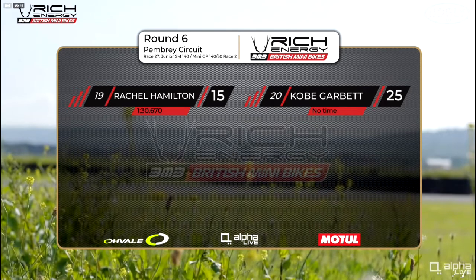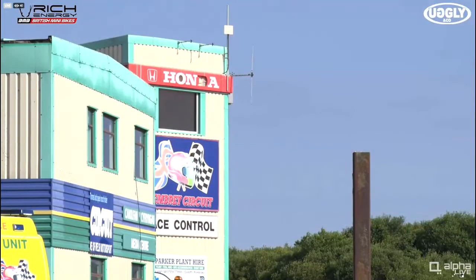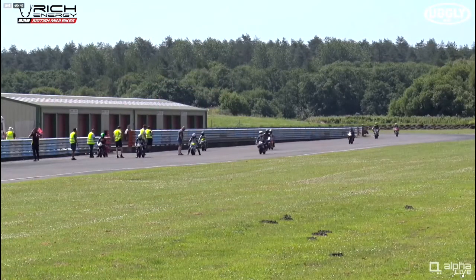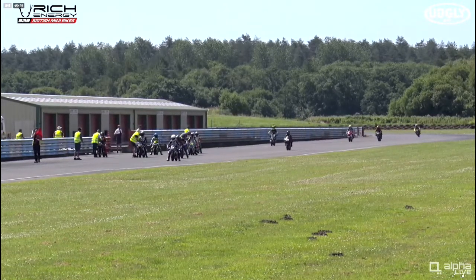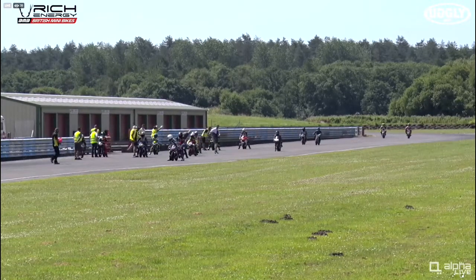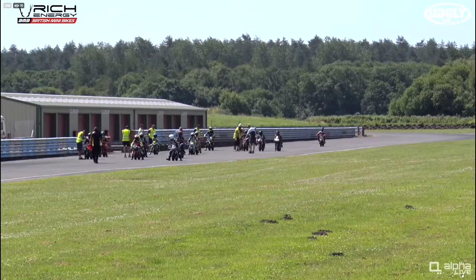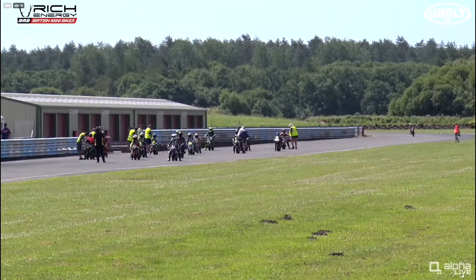If you're not familiar with this class, this is effectively two classes in one. We've got the Mini GP bikes and the Supermotos racing together but scored separately in their own championships. It is fairly easy to identify these riders by their bikes — the Mini GP bikes, like the Bucci and Ovalle machines, almost represent scale-down MotoGP Superbike style design bikes. The Junior Supermoto is more like a motocross format with upright handlebars and Supermoto motocross style design bikes.